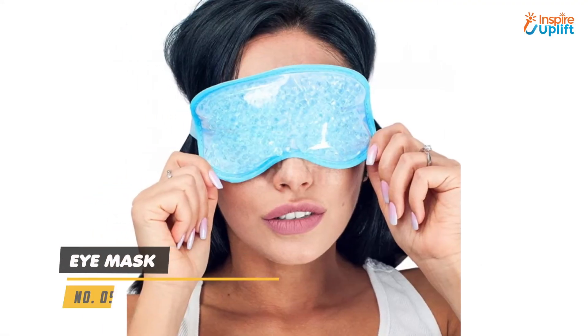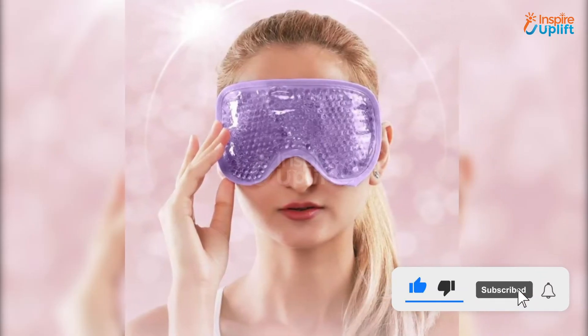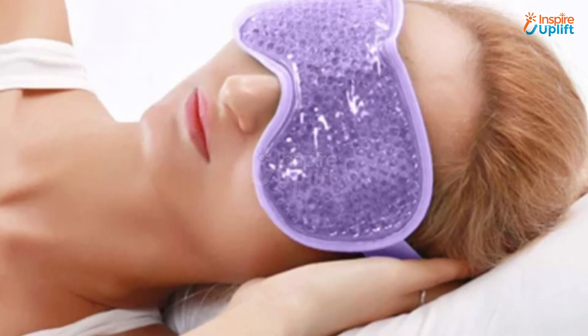At number 5 we have an eye mask. The beaded gel eye mask blocks out irritating light when relaxing between the work schedule. If you feel a migraine coming on for your mom, make her use it to calm the pain.